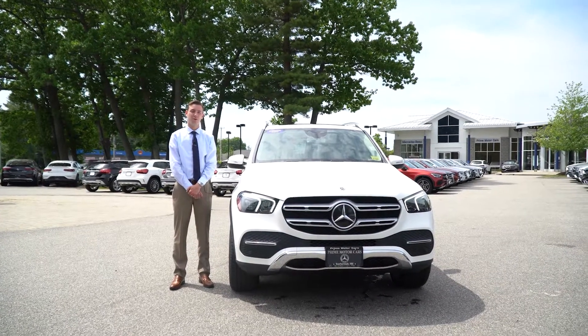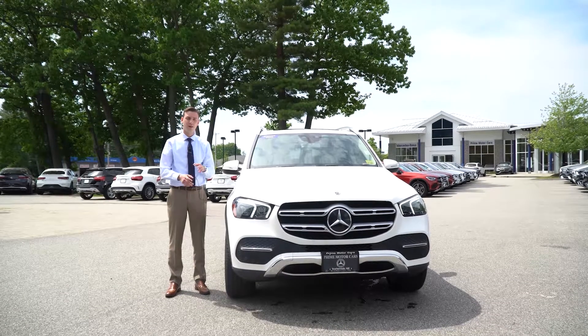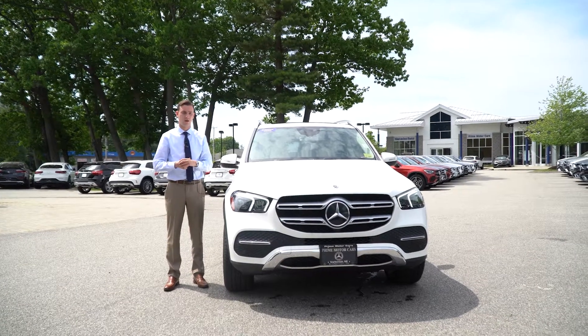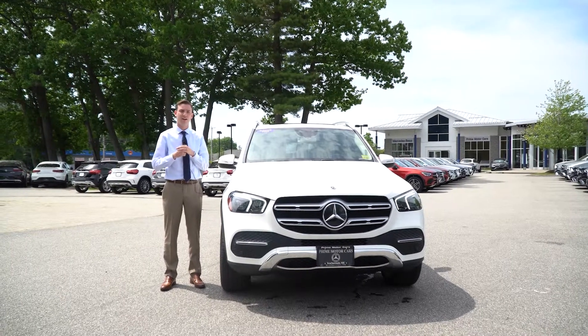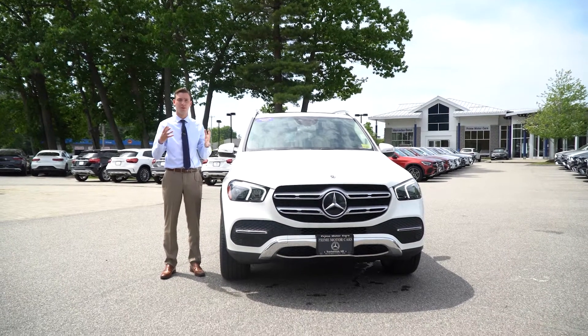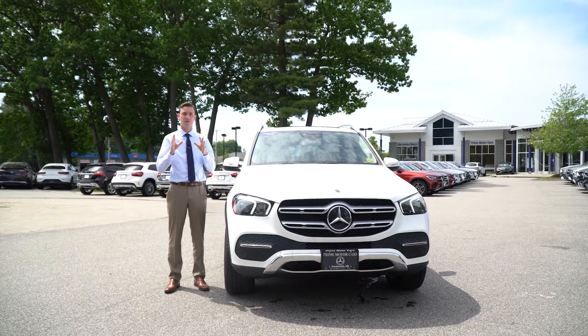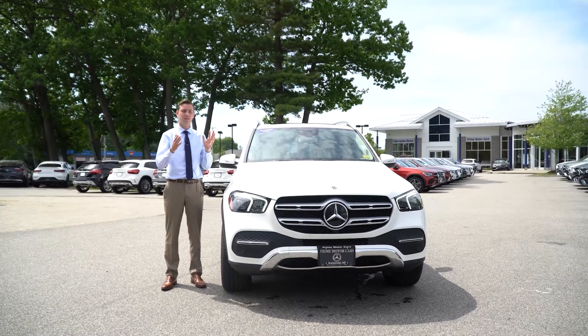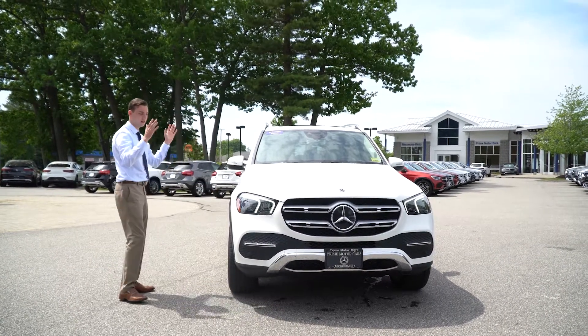Hi Michael, Spencer from Prime Motor Cars, Mercedes-Benz in Scarborough, Maine. We've been talking back and forth for a little bit about a couple of different models and I think we've narrowed it down to one GLE. I figured a video tour would be a nice way to give you a more personal look at that model. I understand you are down in New Jersey — today's goal is to bring this GLE a little bit closer to you.